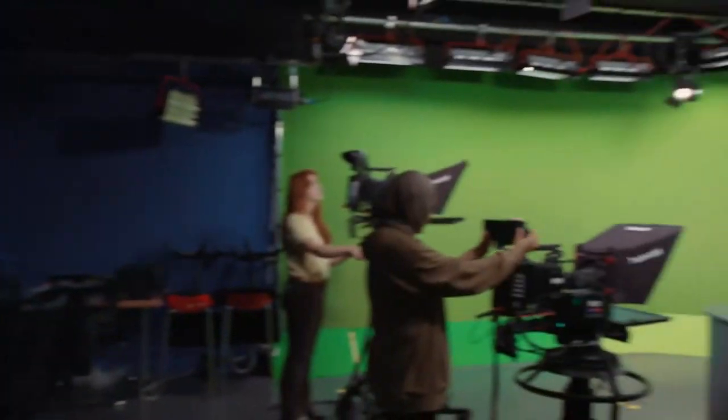Here is our TV studio where we have another green screen, lots of cameras, a space for a live studio audience, and my personal favourite — the gallery, which has full broadcast capabilities. I'll show you now.